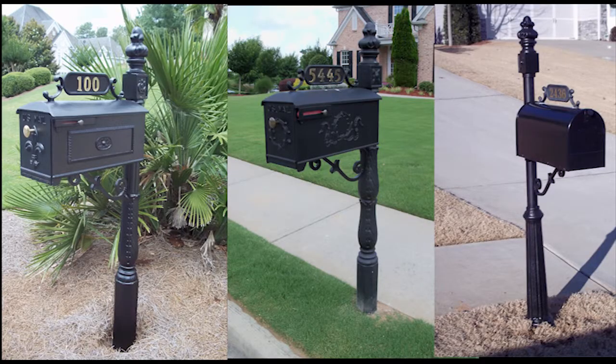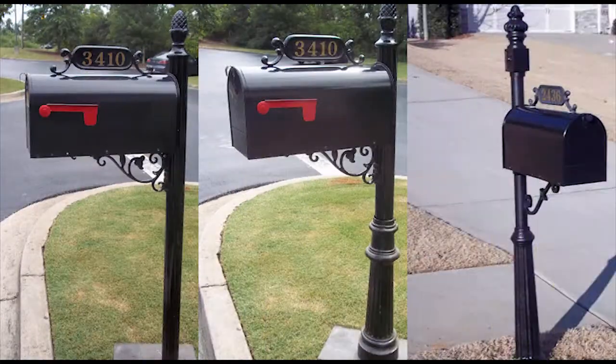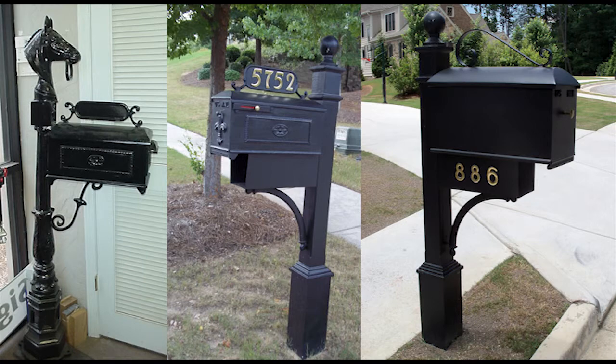SignQuick has an enormous selection of custom mailboxes. All are made from 100% rust resistant aluminum and available only at SignQuick. SignQuick is also an approved vendor and installer of the Imperial mailbox and street sign systems.